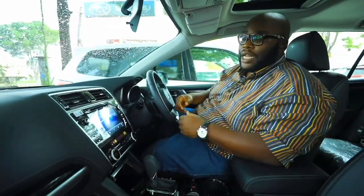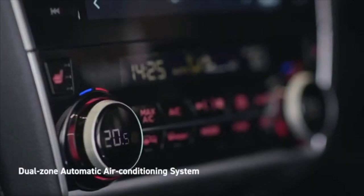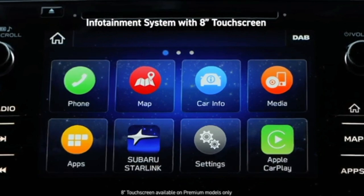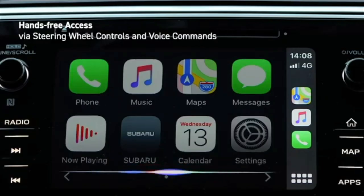There's a multi-touch information display that houses climate control and an audio system. It has the capacity for Android Auto and Apple CarPlay, so you can plug in your phone and use the navigation systems while driving the Outback.